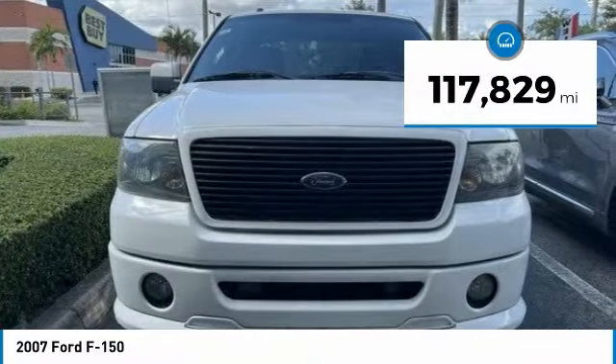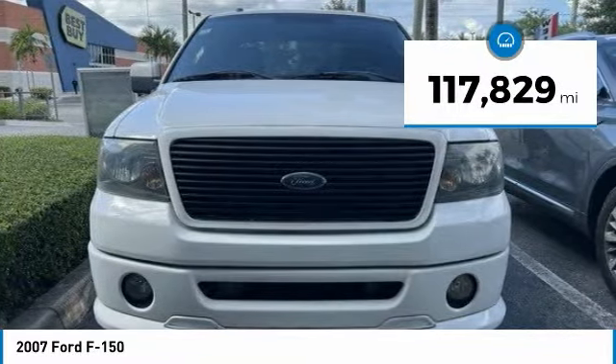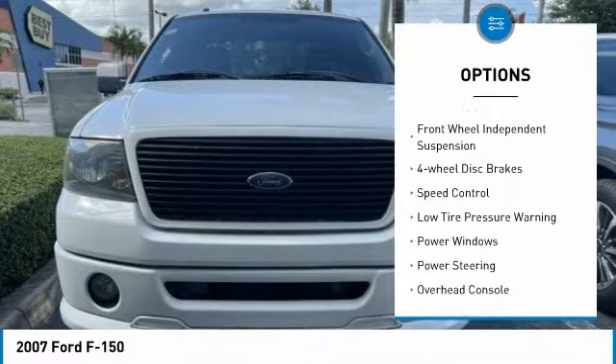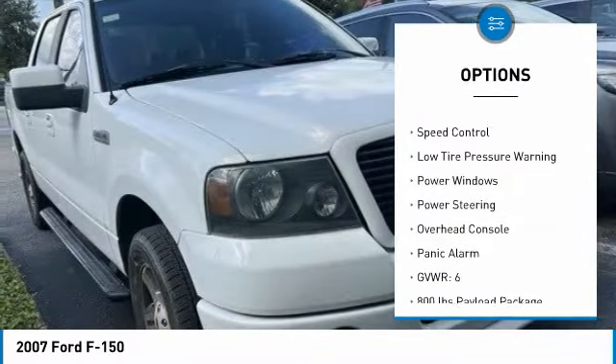This vehicle has less than 120,000 miles. Here are some of this vehicle's great options: remote keyless entry, rear step bumper, front wheel independent suspension.